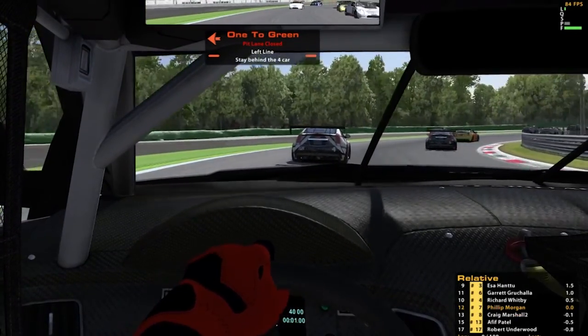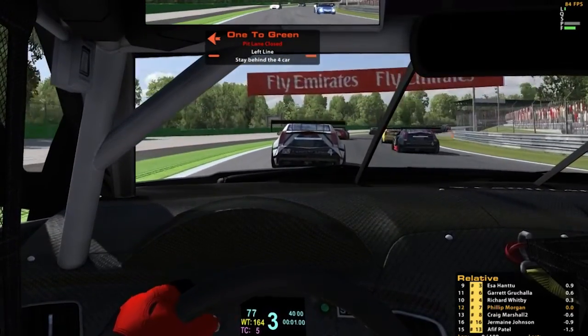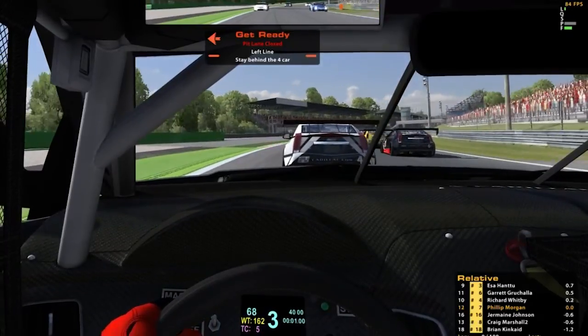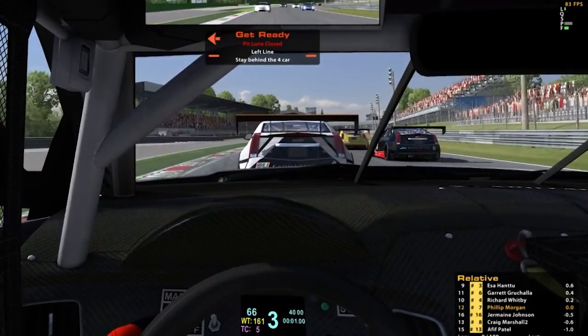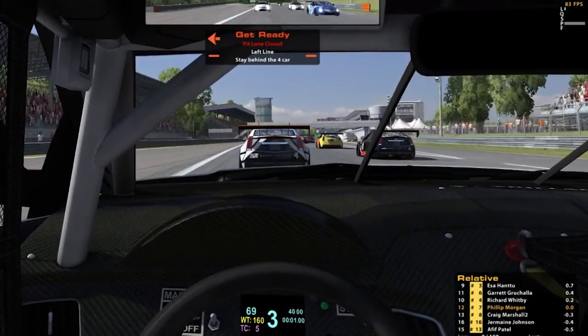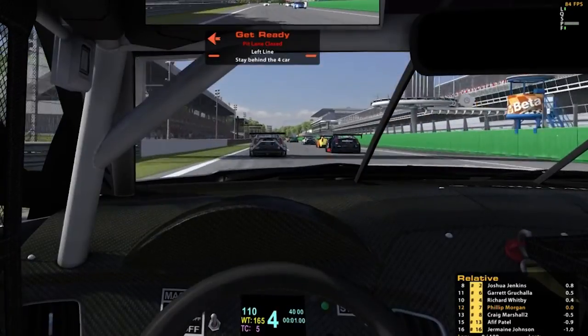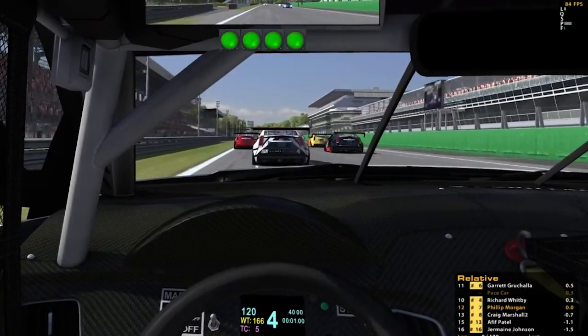We are just rounding the final turn now and getting onto the main straight where we are hopefully going to get a good run from the start. My main aim is to not get rammed and destroyed before we get to the first corner. Now we are underway as we accelerate, and the car in front of me tries to check up a little bit.